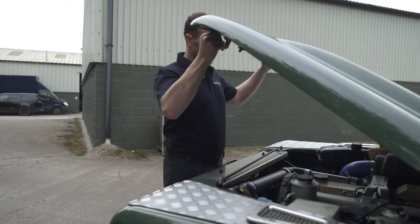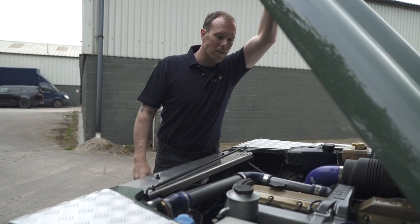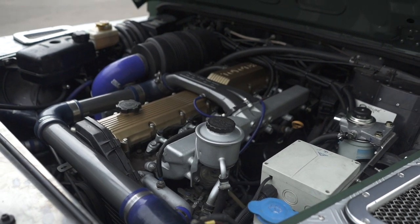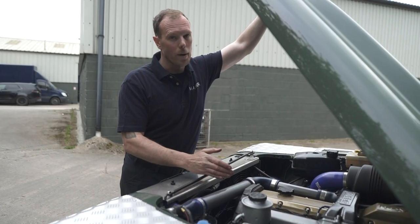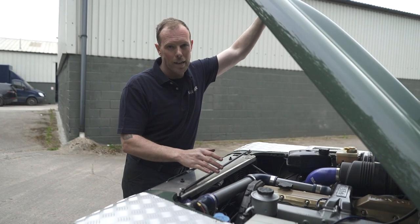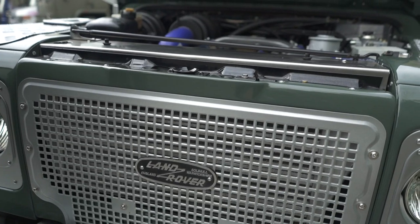Under the bonnet it's got a 4.2 litre turbo diesel Toyota engine. This engine originated in the Land Cruiser, and as you all know, Land Cruisers are the most reliable trucks in the world — loved in the Middle East, loved in Australia. The previous owner had actually installed this engine before we got it, so we revamped it, gave it fuel upgrades, tweaked the injectors, and put a bigger turbo on.